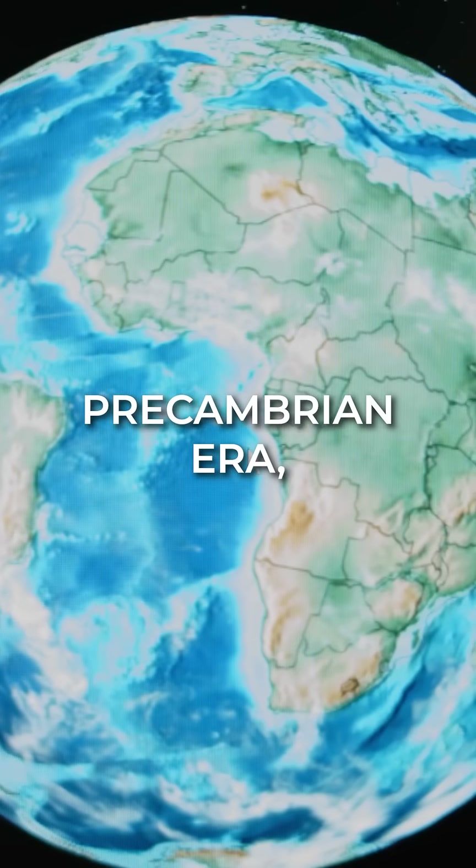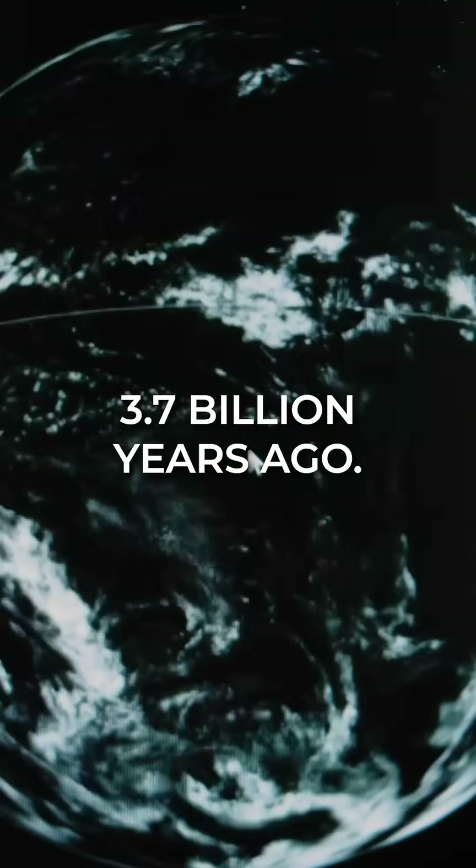Most BIFs date back to the Precambrian era, with some of the oldest rocks formed 3.7 billion years ago.